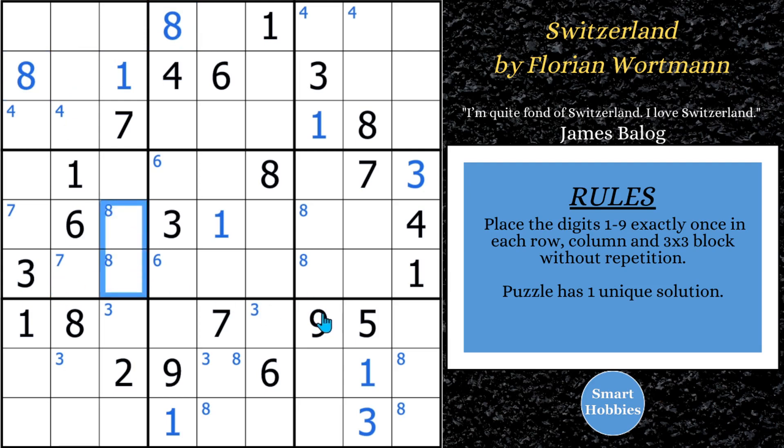Looking at the eights — two spots for an eight there and two spots for an eight here, which is another pointing pair. The eights in block eight are limited to just column five. Since we have an eight in row three, this has to be an eight. And then we can solve this for an eight — that's the only eight left. Block one gives us two spots for an eight. For nines, two spots for a nine there and three spots for a nine here. Looks like a five has to be here and a nine has to be there. Made a lot of good marks.